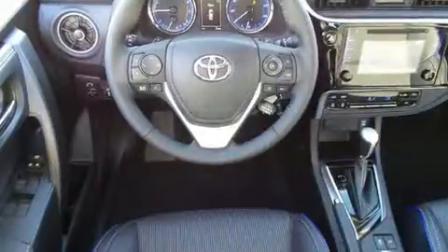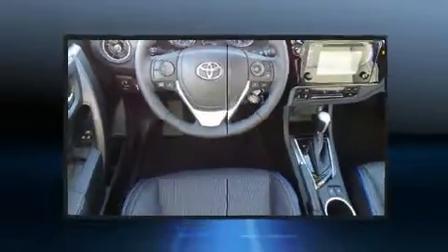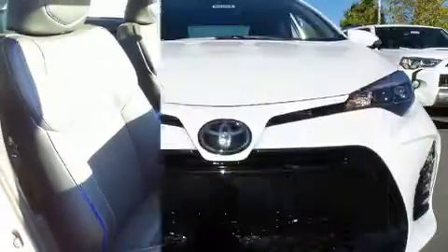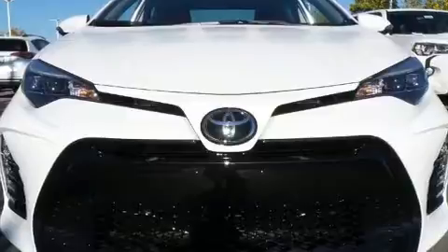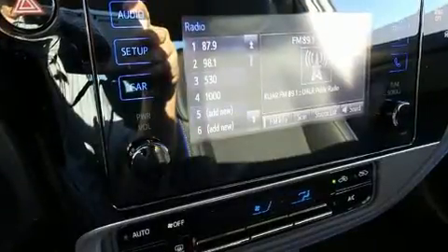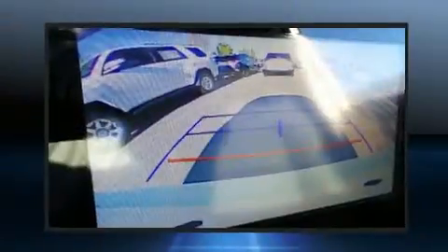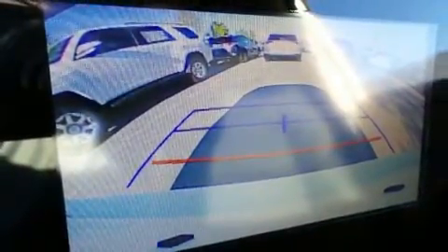Top features include cruise control, a tachometer, variably intermittent wipers, fully automatic headlights, lane departure warning, and a split folding rear seat. Premium sound is delivered through six speakers, providing you and your passengers a sensational audio experience.